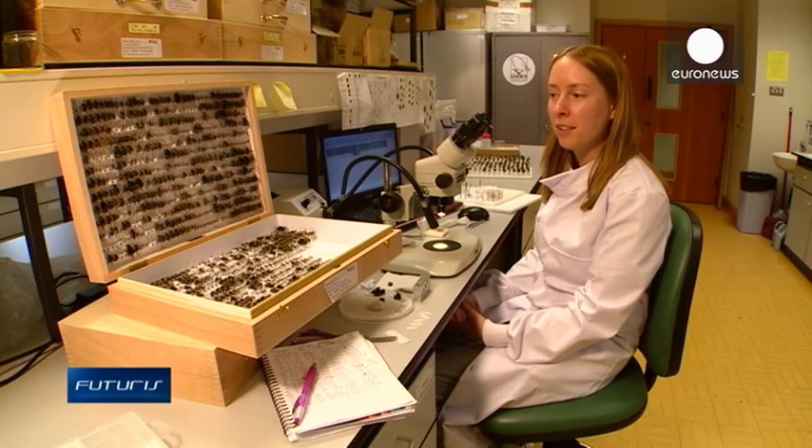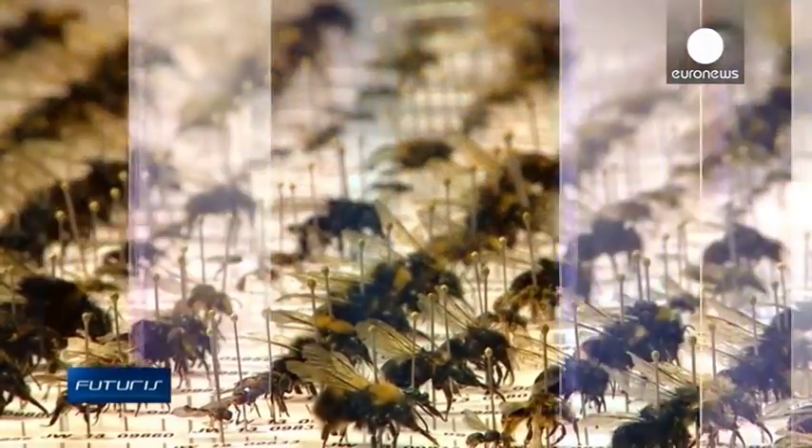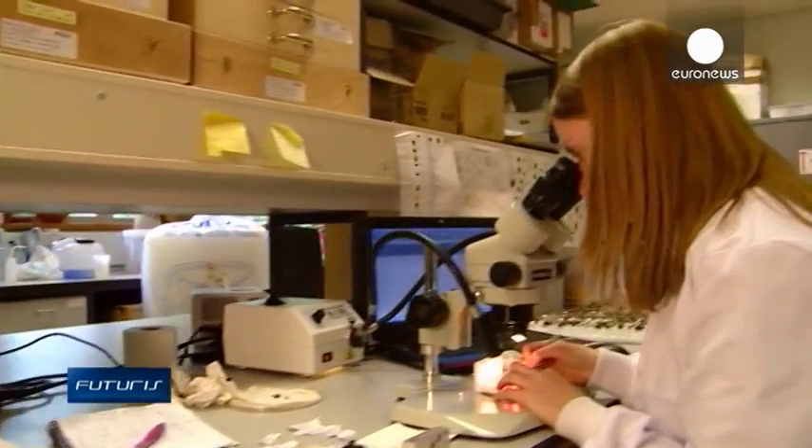We're drawing pollinators out from protected habitats into agriculture. And to give all these pollinators a second chance, researchers are engaged in even more original initiatives at some unexpected places.